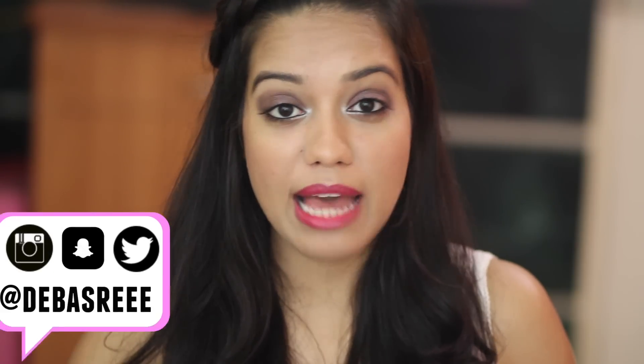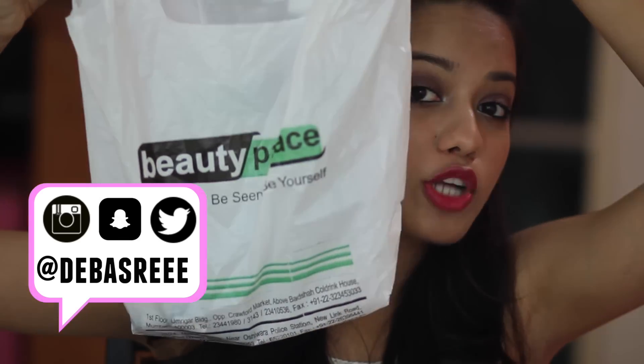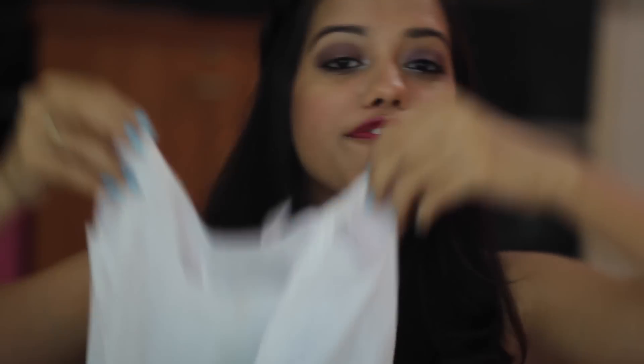Hi everyone! If you follow me on Snapchat, you must have already seen that I went makeup shopping to Beauty Palace and picked up quite a few things. So I decided I should do a haul video and show what I got. There are a lot of products, so without any further ado, let's get started.